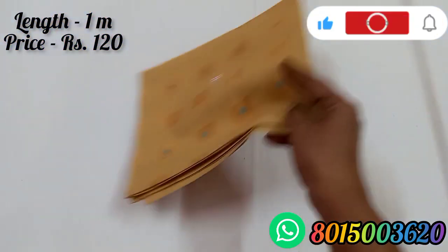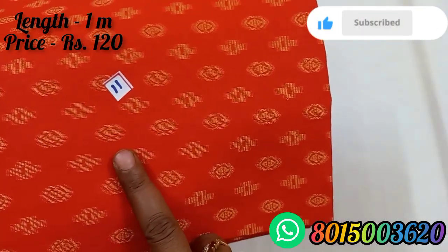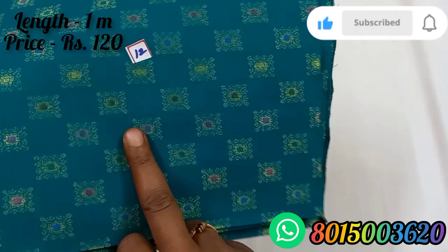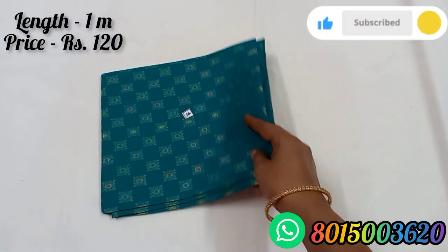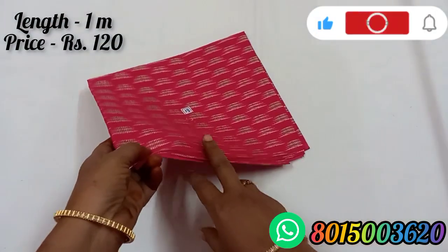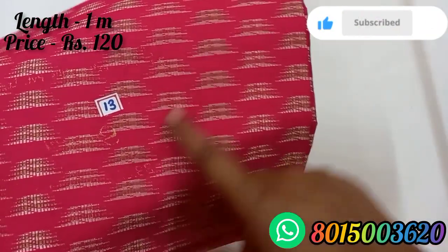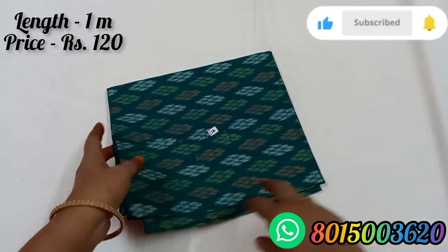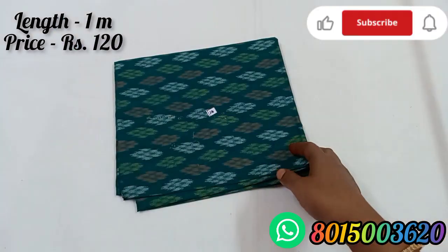Blouse number 10 is a yellow color. Blouse number 11 is a yellow color. Blouse number 12 is a green color, it is a pink color. Blouse number 13 is a silver color with green color. Blouse number 14 is a green color with multi-thread color.